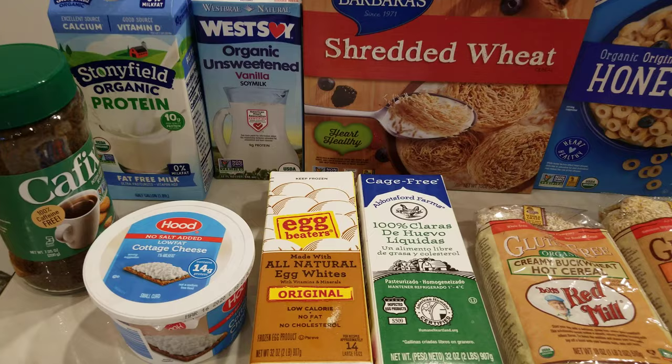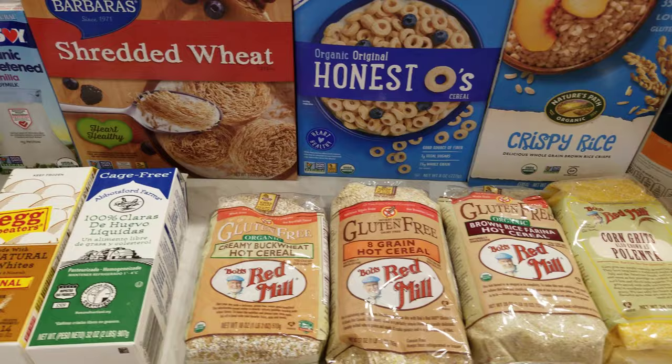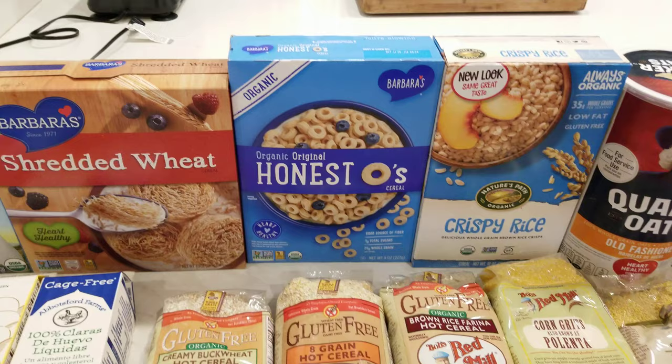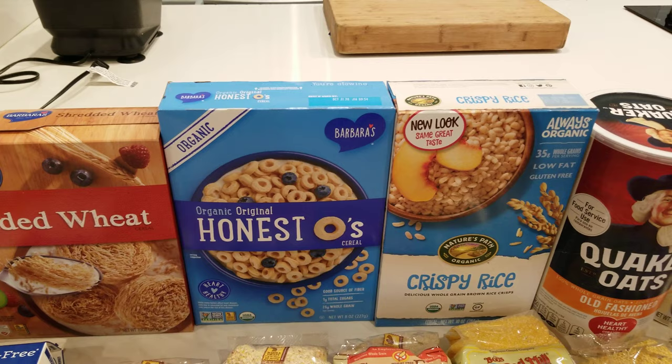You have egg beaters and egg whites — pretty easy to find those as opposed to cracking all your own eggs. Egg beaters are simply just 99% egg whites with some coloring added, like beta-carotene and turmeric, to make it look like you're having whole eggs — it's just tricking your brain. You have some dry cereals, much healthier alternatives. Anastose and crispy brown rice are very low in sugar, if any added.